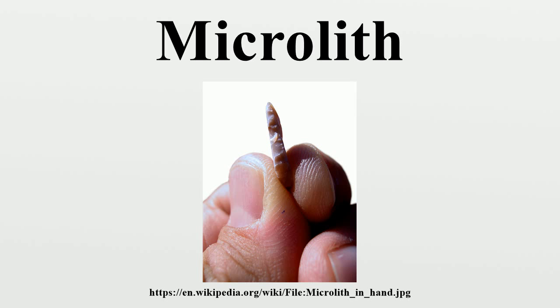Triangular microliths may be isosceles, scalene or equilateral. In the case of trapezoid geometric microliths, the notches are not retouched, leaving a portion of the natural edge between them. Trapezoids can be subdivided into symmetrical, asymmetrical and those with concave edges. Lunate microliths have the least diversity of all and may be either semi-circular or segmental.